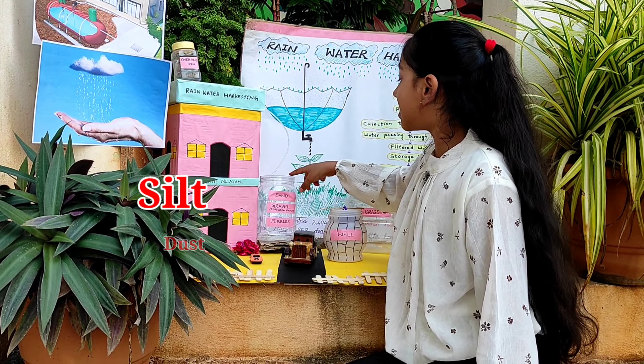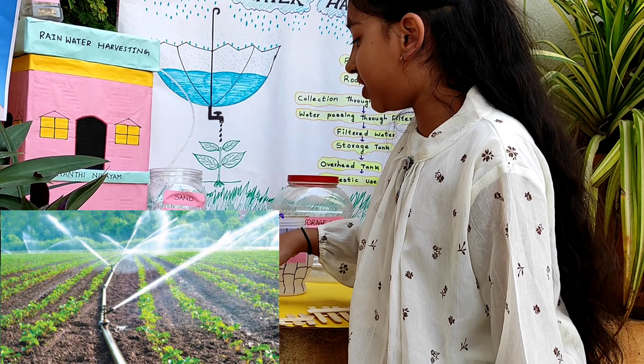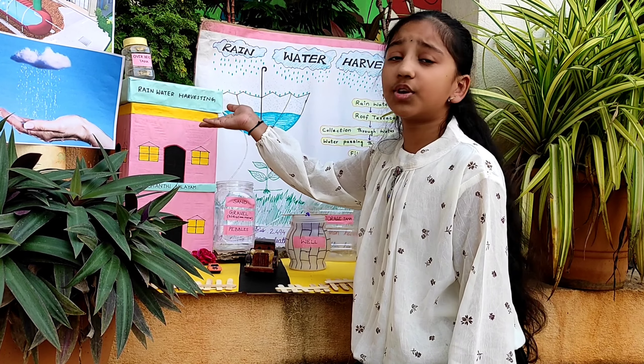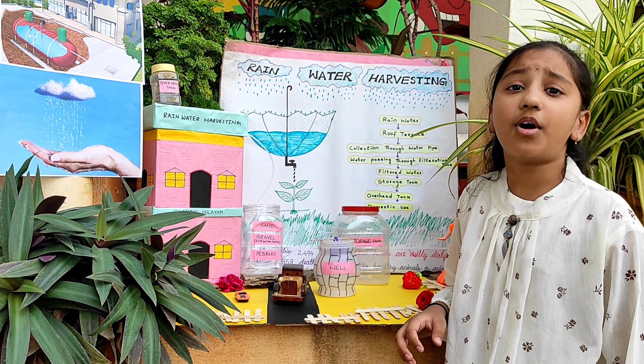This water is pumped into the overhead tank with the help of a pump. And it is used for various purposes like irrigation, washing cars, clothes, utensils, etc. It is also used for drinking but after purification.